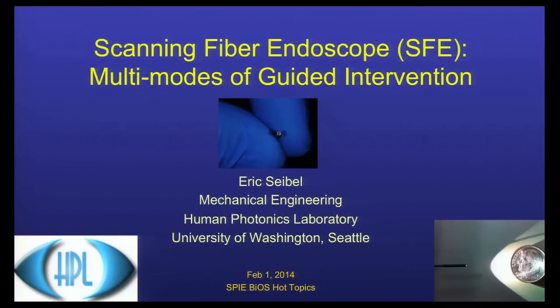Thank you for the invitation. It's great to be here. Over the last decade, the goal has been ultra-thin, wide-field, high-resolution endoscopy. And that goal was essentially achieved and is being achieved now at the University of Washington and other places.